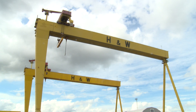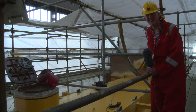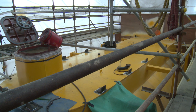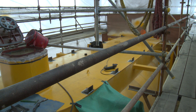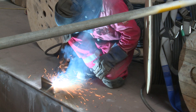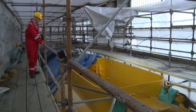I've come to Harland and Wolfe in Belfast to look for myself at the final stages of construction of the Scott Renewables new tidal power turbine. When this is finished in about two months time, this will be producing 2 megawatts of power and will be the most powerful tidal turbine in the world. This yellow painted structure is the floating hull for the Scott Renewables machine.